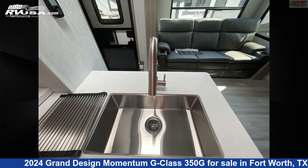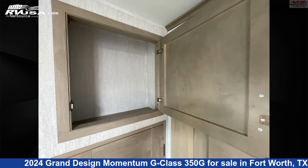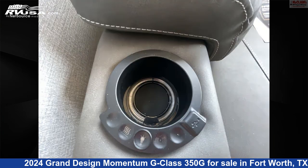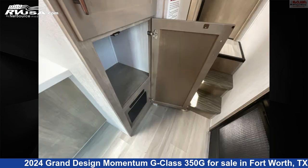The unloaded weight of this 2024 Grand Design Momentum G-Class 350G is 12,950 pounds. Remember this is an AI-generated video of one of thousands of classified listings on RVUSA.com. If you're interested in this unit, visit the link in the video description to view more photos and the current price, or reach out to the seller.